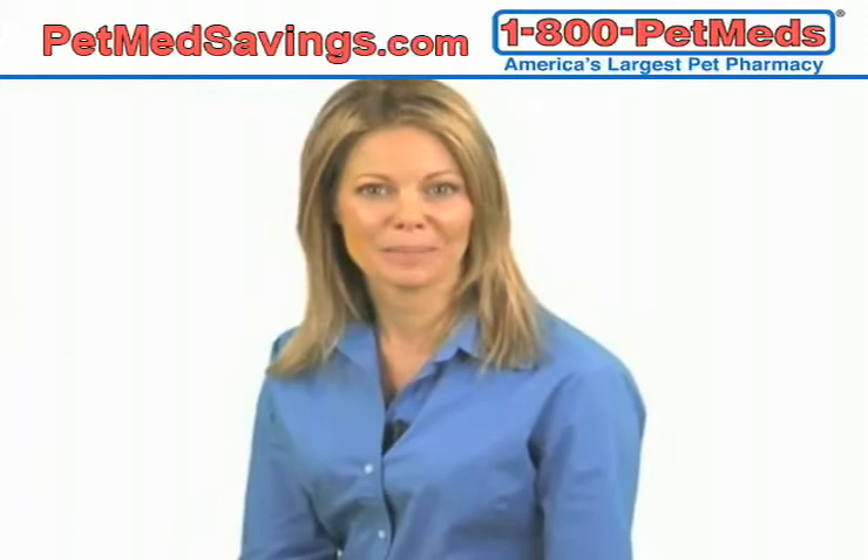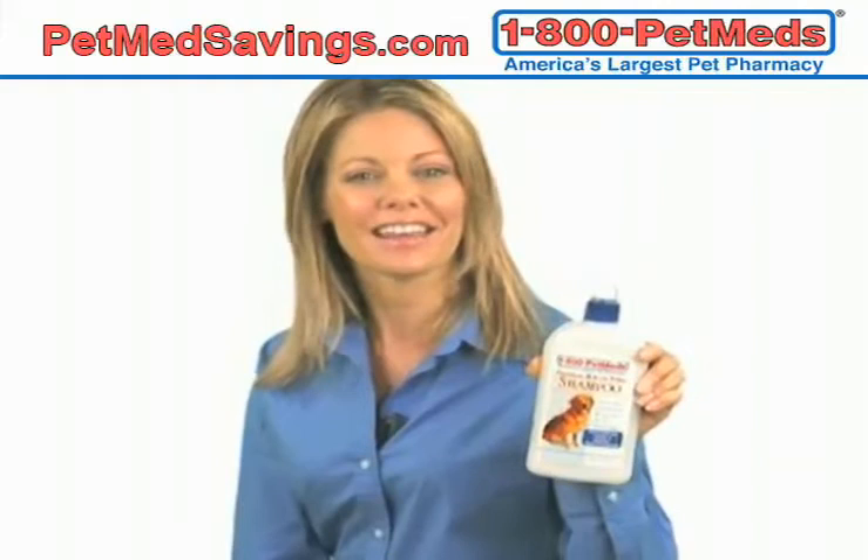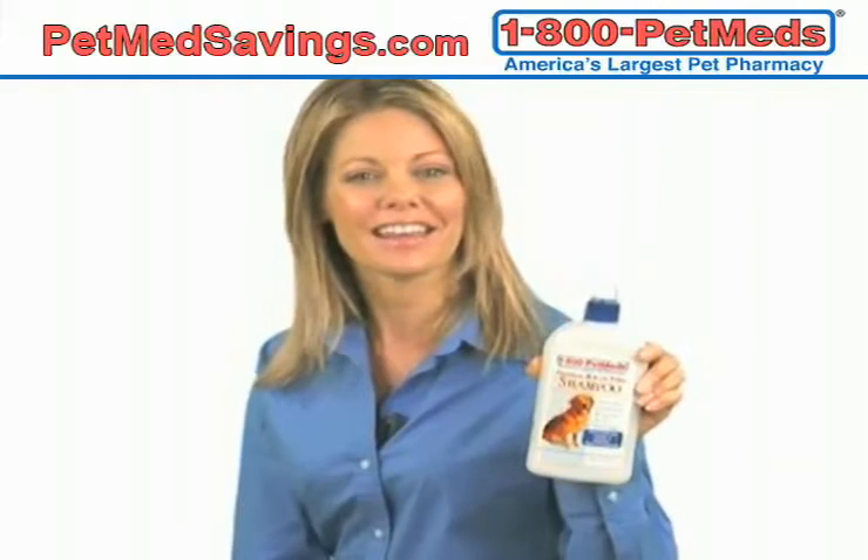It's important to wait at least 24 hours before giving your pet a bath. When you do bathe them, use a gentle shampoo like our 1-800-PetMeds Oatmeal and Aloe Vera Shampoo, which is specially formulated to soothe and nourish your pet's skin and coat. Plus, it won't wash away the medication. And that's it — that's how easy it is to protect your pet against fleas and heartworms.